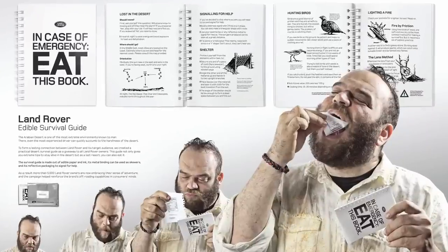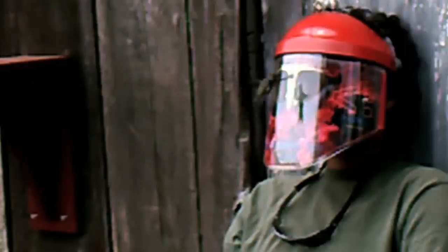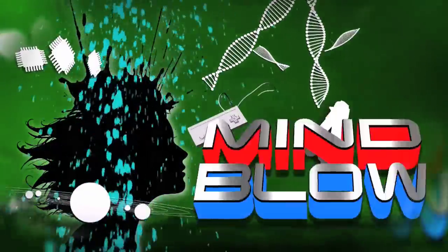An edible survival guide and a hummingbird feeder for your face. Vsauce, Kevin here. This is Mind Blow.